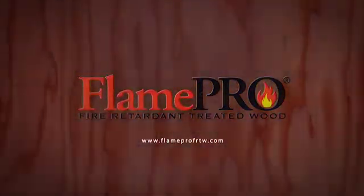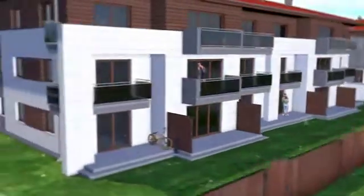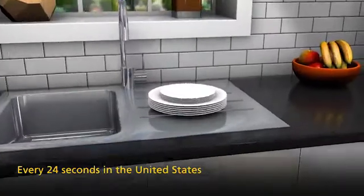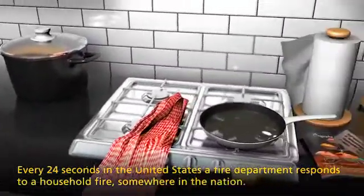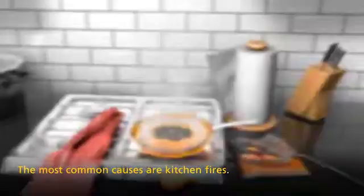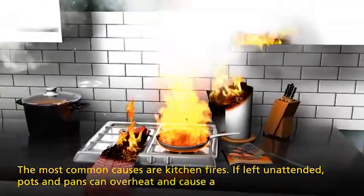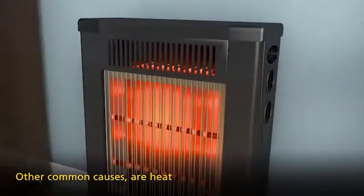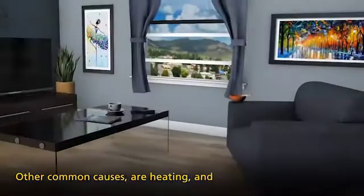Flame Pro interior fire retardant treated wood offers protection against flame spread and smoke development. Every 24 seconds in the United States, a fire department responds to a household fire somewhere in the nation. The most common causes are kitchen fires, where pots and pans left unattended can overheat and cause a fire. Other common causes are heating and smoking.